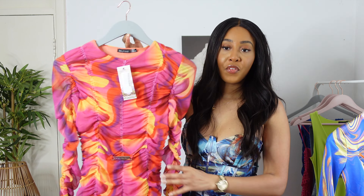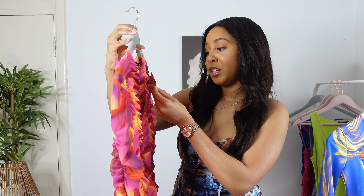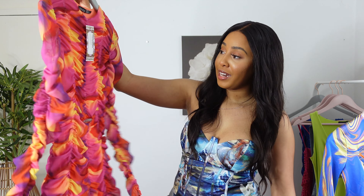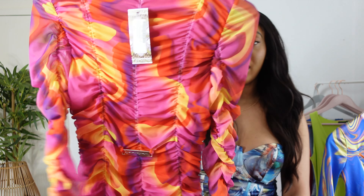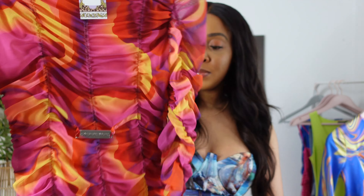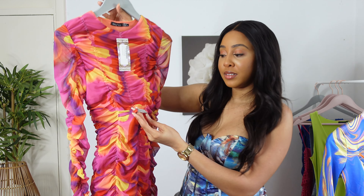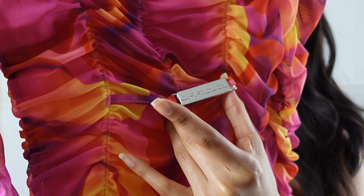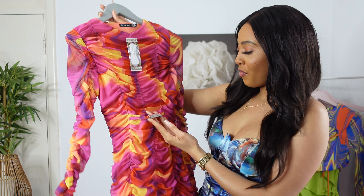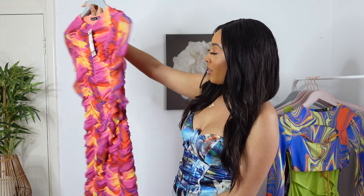So without further ado, let's jump right into today's video. The first item I'm going to try on is the abstract print rouge mini dress, and I got it in a size 10. I really love this dress — it's super cute, I really like the colors, it's giving me very much spring/summer vibes. It has a little belt detail right here that says 'official.' I'm not really a fan of that, I don't think it was needed for the dress.